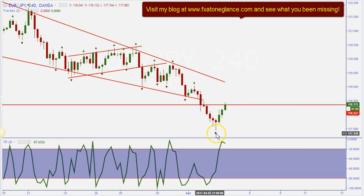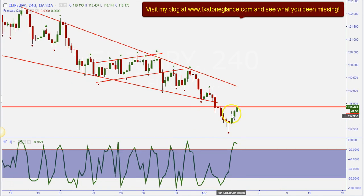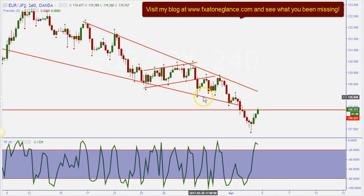We don't want to close below this point though — if we close below this point, all bets are off and we'll probably look for the trade to the downside. That's what we're looking at with the euro yen on both the daily and four-hour time frames: a falling wedge, and we're looking to catch a trade back to the upside off of support and resistance.